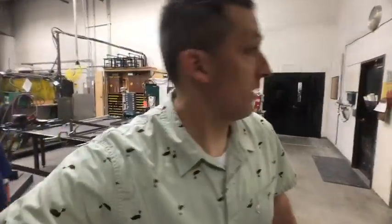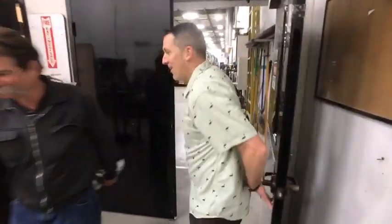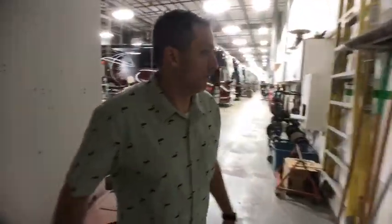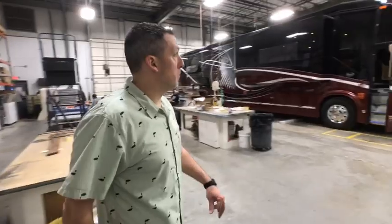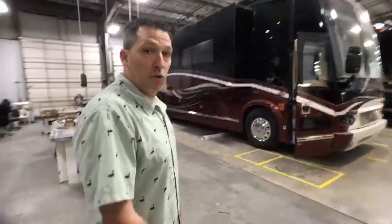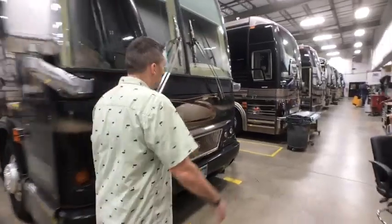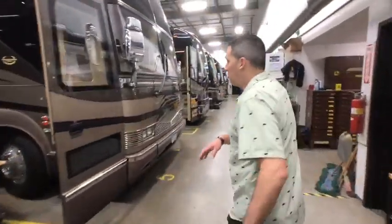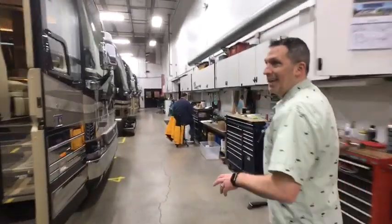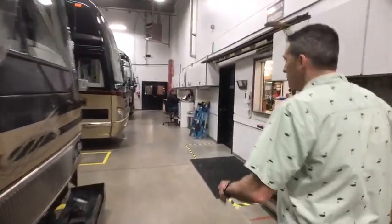That right there is why we're doing this show this morning — walking around the building to meet people like Paul who have been here and care so much about the products they build. It's break time here in the service department but we're going to walk through. There are several coaches being worked on in different stages of service — new flooring, repairs, TV upgrades, audio-visual upgrades.